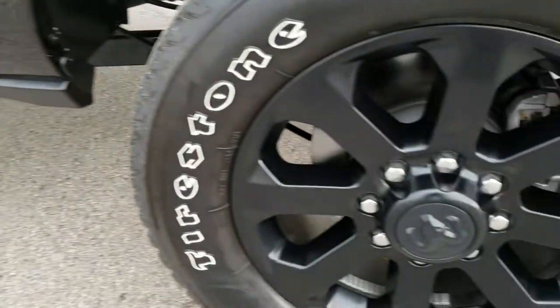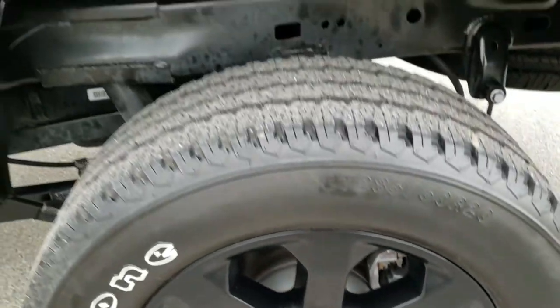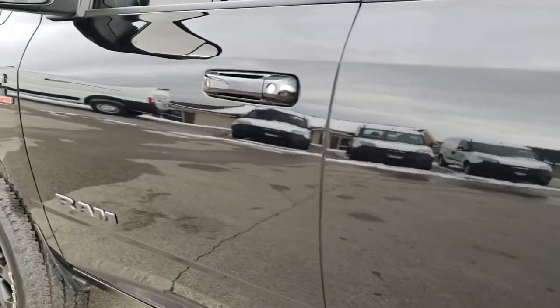And for full disclosure this back rim is really nice as well. We want to make sure you get the most accurate representation of the vehicles possible so when you get here there are no surprises.